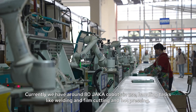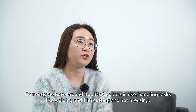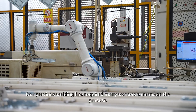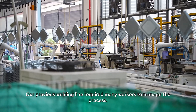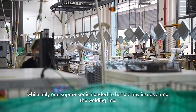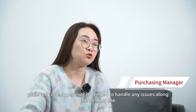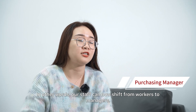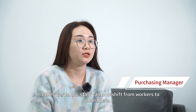Currently, we have around 80 Jaka Kobots in use, handling tasks like welding, film cutting, and hot pressing. Our previous welding line required many workers to manage the process. Now operators simply feed materials and manage assembly, while only one supervisor is needed to handle any issues along the welding line. In other words, our staff can now shift from workers to managers.